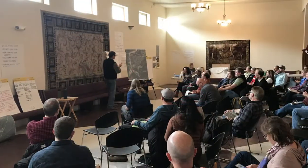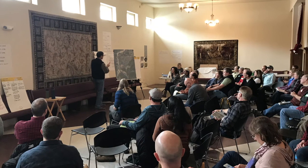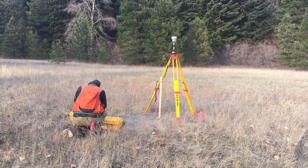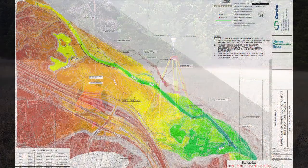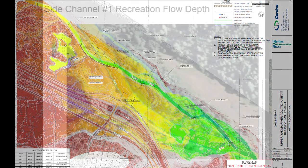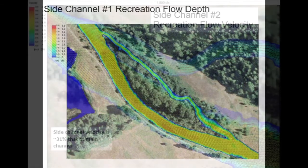We convened a team of local specialists to discuss the restoration potential of the property. KCT worked with river engineers to document the existing conditions and identify ways we could enhance and restore the natural processes. This work used tools such as relative elevation maps to understand the river's geomorphic history and current condition. This information guided the design development and flow modeling to ensure we mitigated risks such as flooding and recreational use, and achieved the restoration goals.